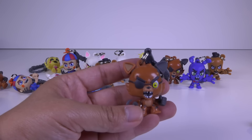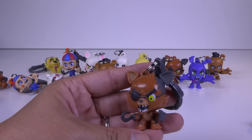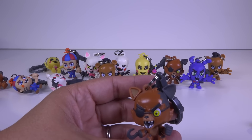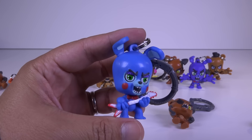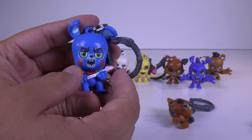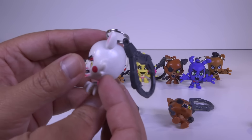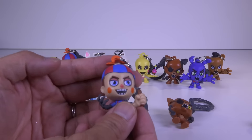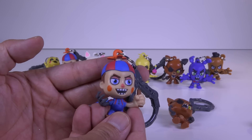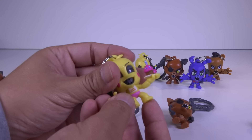So all I need now is the Golden Freddy. Oh well. But anyways, take a closer look. I got Foxy. This is the cool one, man. Toy Bonnie. Mangle. Balloon Boy. Toy Chica.